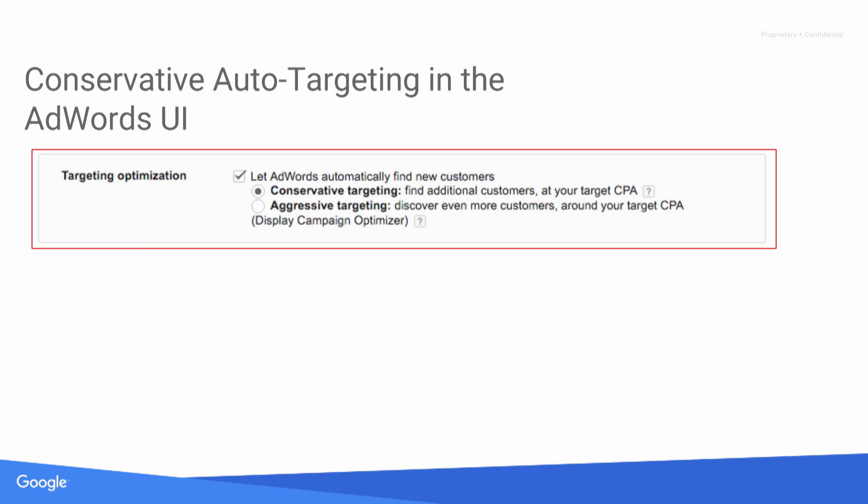To enable auto-targeting, it's an ad group level setting. Go into the ad group you want to enable it on, click the display network tab, then the targeting tab, and you'll see a check box to explore. You then have a radio button to toggle between conservative and aggressive auto-targeting. When you're comfortable with conservative auto-targeting and have hit 100 conversions in the account, that's when you should feel comfortable making the jump to aggressive auto-targeting. To see auto-targeting traffic, go into the placement performance report, click the segment menu, and segment by targeting mode — this splits out traffic between your manual targeting and what auto-targeting found for you.